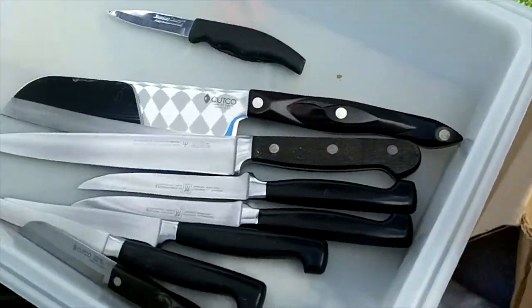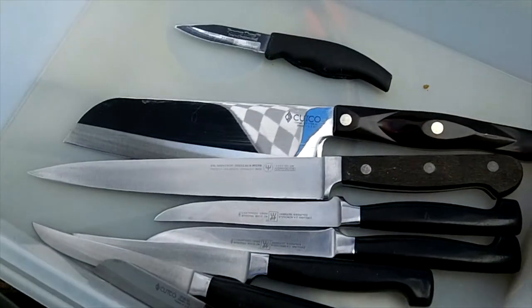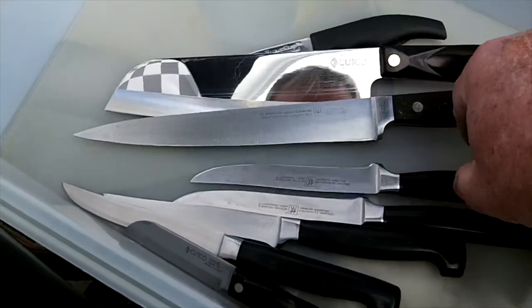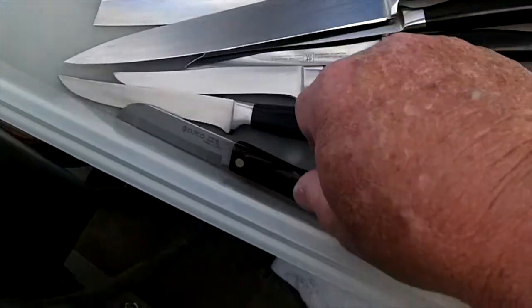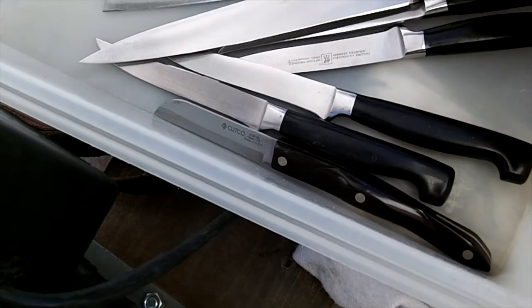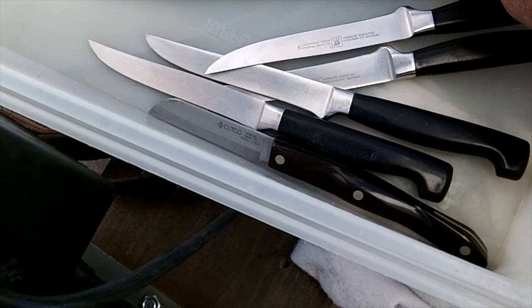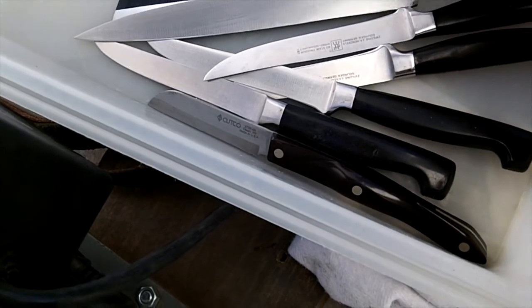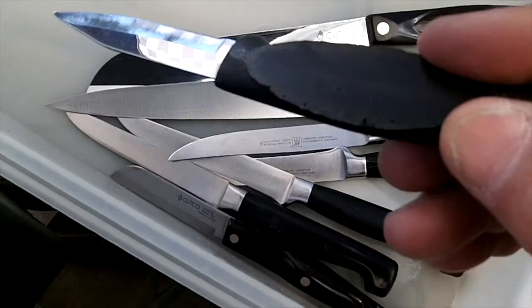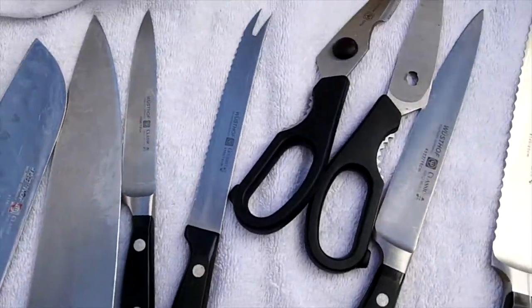The next lady brought me some Henckels and some Cutcos, and a Wusthof or two — eight knives total. That looks like two Cutcos, two Wusthofs, three Henckels, and an EverSharp Chinese knife that she put on the stove and got a flat spot in it. We're going to buff these up first and then we'll start sharpening.